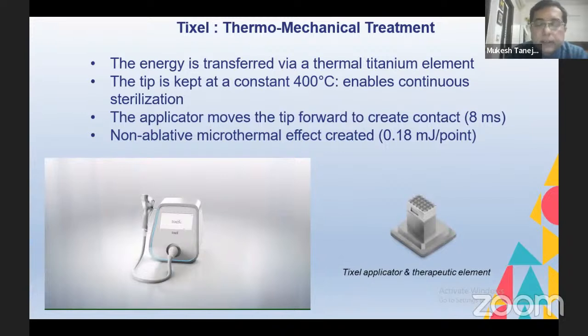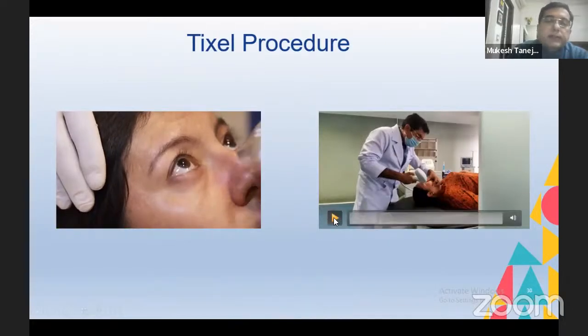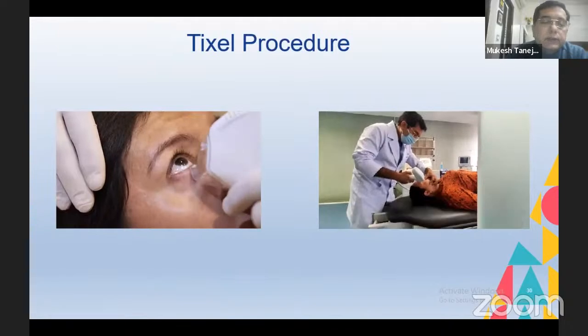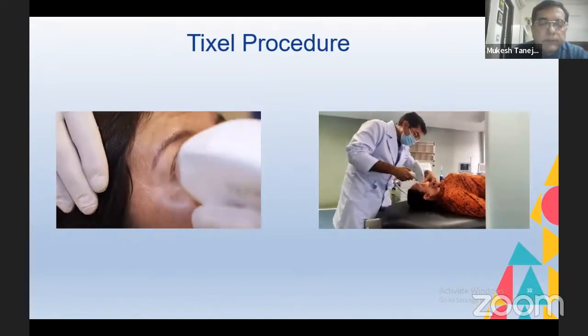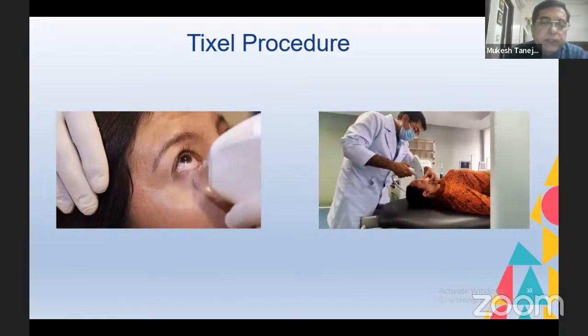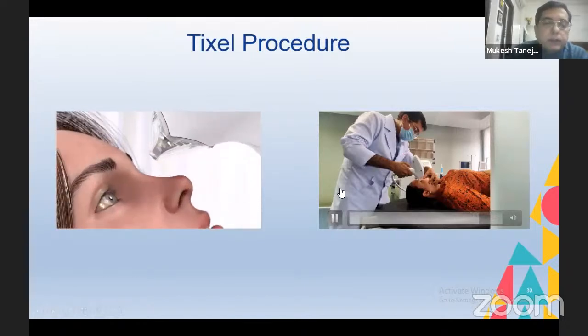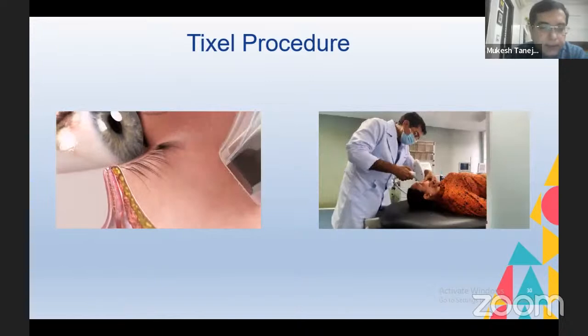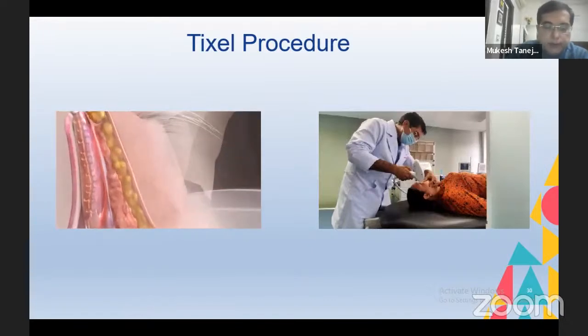I had a chance to use the Pixl device, a thermomechanical device from Israel. It has a titanium tip which heats up to 400 degrees centigrade and touches the lid for about eight milliseconds. It is very simple to use — just about five minutes for both eyes. Ten shots are given in two rows to the lower and upper lids of both eyes. Three treatments are given two weeks apart. I treated about 50 patients with almost 80 percent success rates. I was so impressed with the results that I got it done for my own eyes, with quite good results.